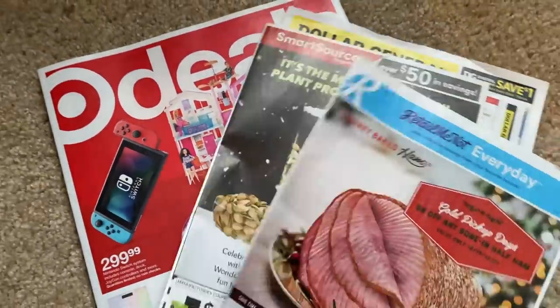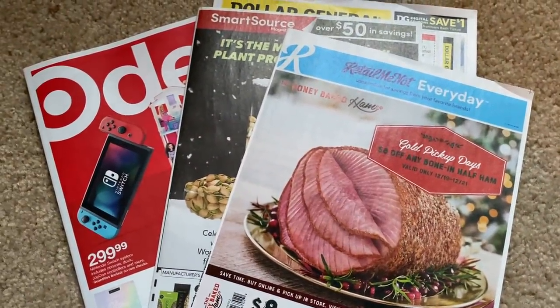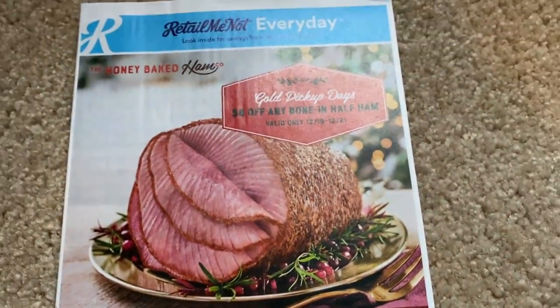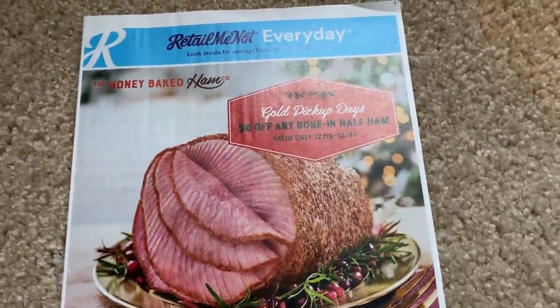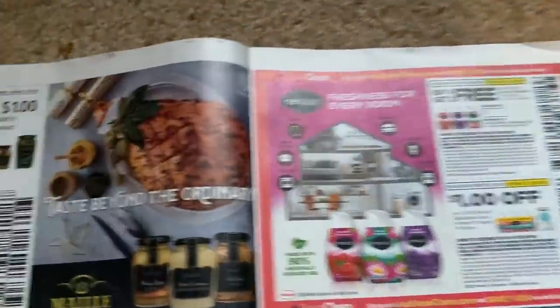There is a thick Target ad this week — I haven't even sneak peeked it, so I'm not sure what's ahead in store at Target. We're going to dive into the Retail Me Not insert first. This is a very thin insert this week. If it is regional, check between all of the advertisements and make sure it's there. If it's not, that means your region does not receive the Retail Me Not.